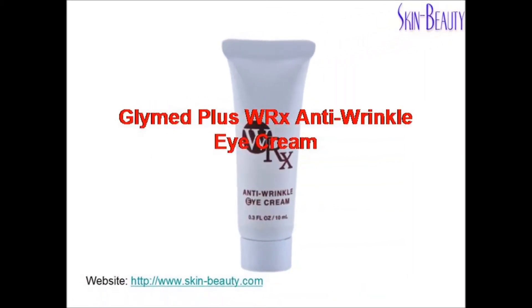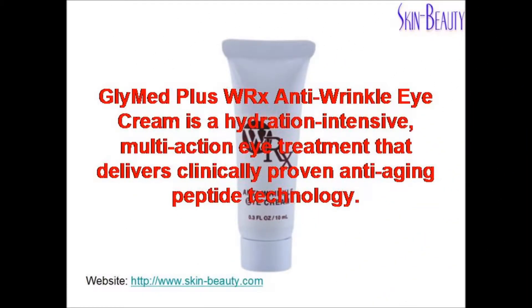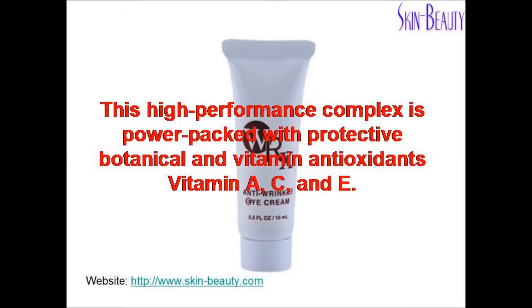Glymed Plus WRX Anti-wrinkle Eye Cream is a hydration intensive multi-action eye treatment that delivers clinically proven anti-aging peptide technology. The high performance complex is power packed with protective botanical and vitamin antioxidants: vitamin A, C, and E.